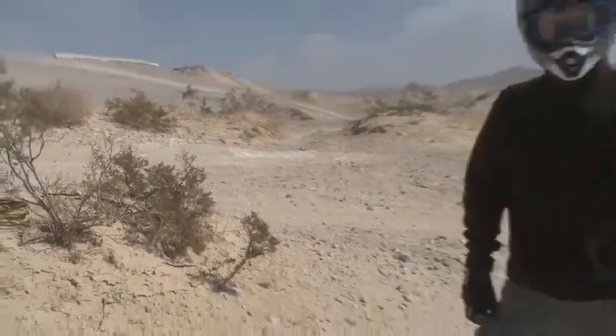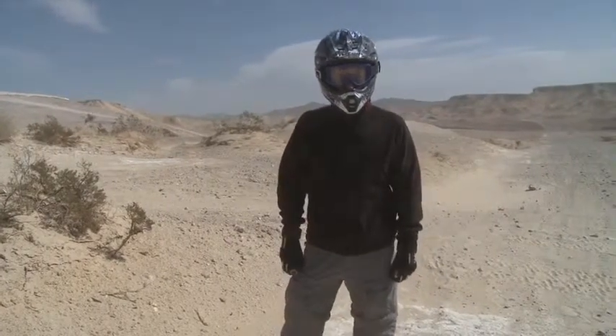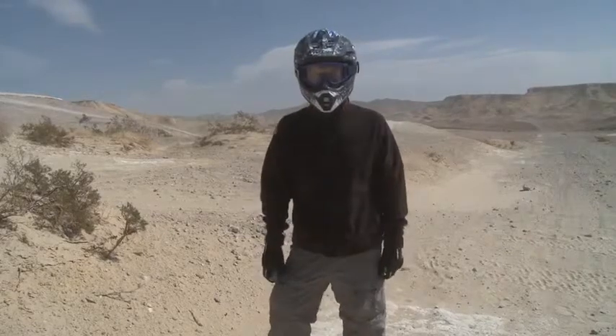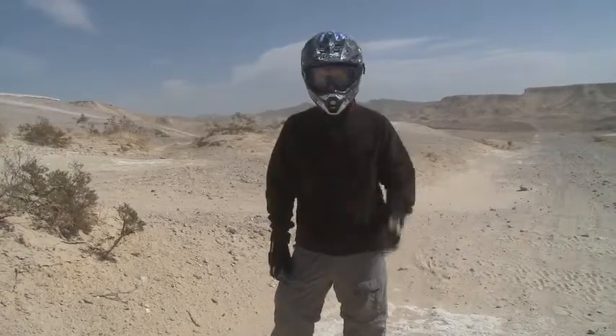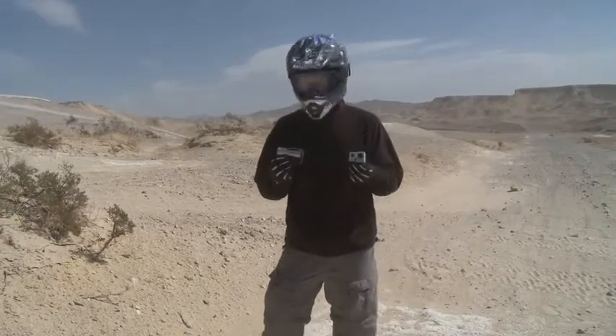We're coming to you from the desert — not a future wasteland caused by mankind's excesses. We are in the desert, just a couple of miles outside of Las Vegas, and I am wearing a helmet for a good reason.